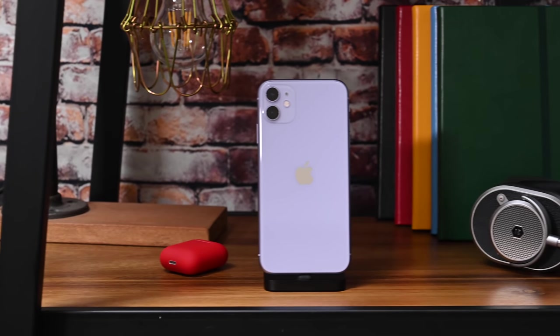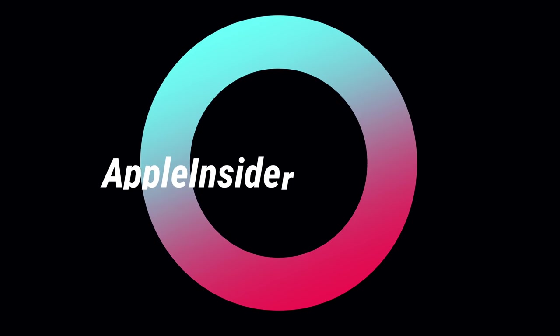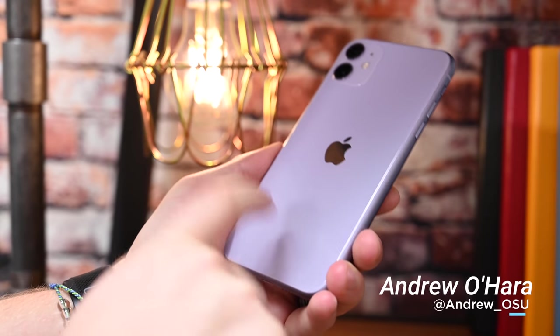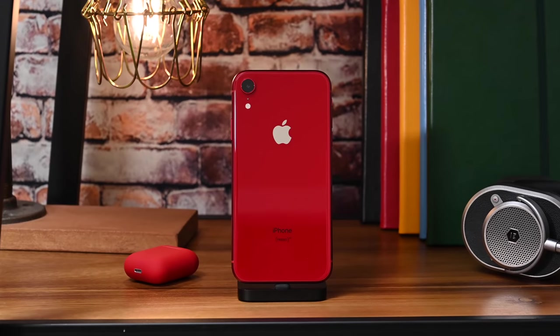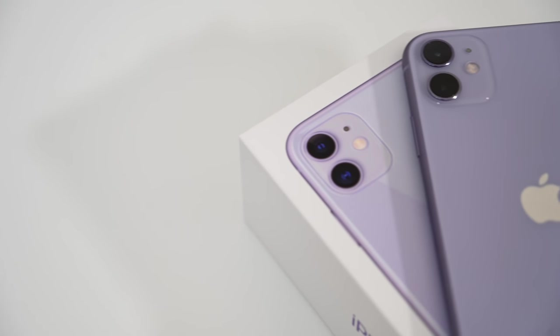This is the Apple Insider review of the brand new iPhone 11. Welcome everyone, it is Andrew here from Apple Insider, and this is our iPhone 11. The iPhone 11 is essentially a newer version of the iPhone XR, and it's better in pretty much every way.